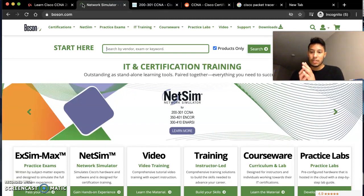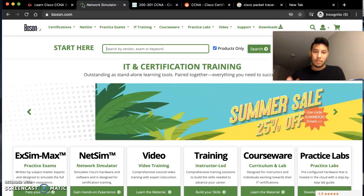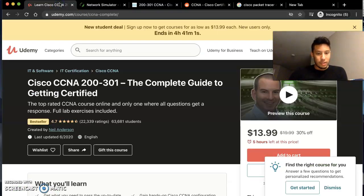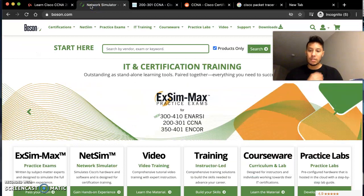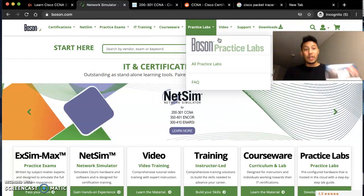I wanted to provide you guys with the best resources possible. I recommend buying Neil Anderson's course — it's $13.99, get it on a discount, do not pay full price. And you've got the Boson test, which is the best for after you're done watching the course, or reading, or whatever you prefer.